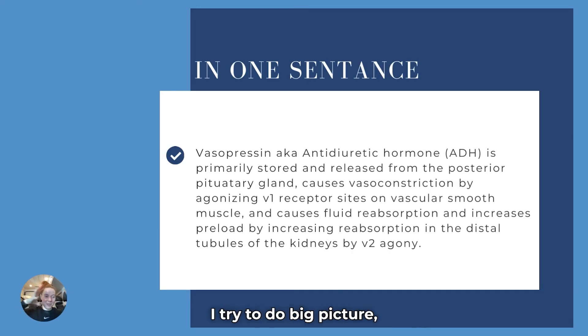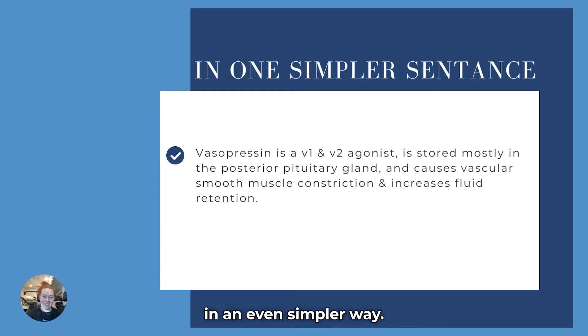In one sentence: vasopressin, also known as antidiuretic hormone, is primarily stored and released from the posterior pituitary gland. It causes vasoconstriction by agonizing V1 receptor sites on vascular smooth muscle, and causes fluid reabsorption and increases preload by increasing reabsorption in the distal tubules of the kidneys via V2 agonism. You should be able to verbalize where the V1 and V2 receptors are and what they do.